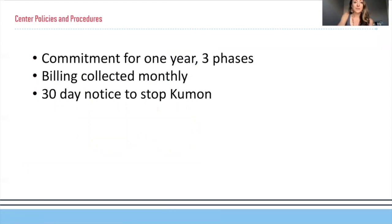As for policies, I ask for a one-year commitment from families. Anytime within or beyond that one year that you need to stop Kumon, I just need a 30-day written notice. The reason I ask for one year is that Kumon is designed as a long-term program, not a short-term quick fix. Within that year I can cover three phases: pre-grade level, grade level, and advanced beyond grade level. Tuition is collected monthly — it's not prepaid — and an email is sufficient for the 30-day written notice.